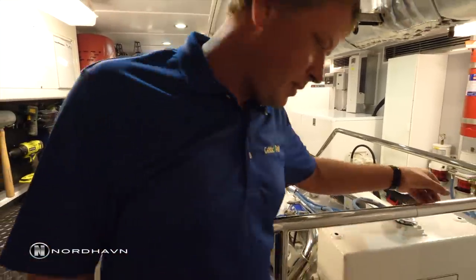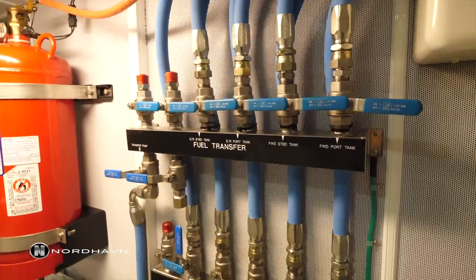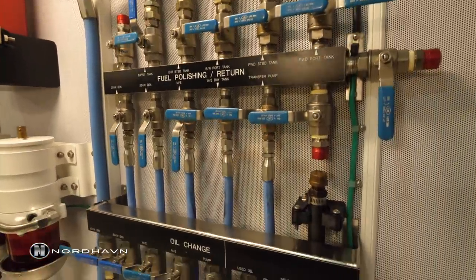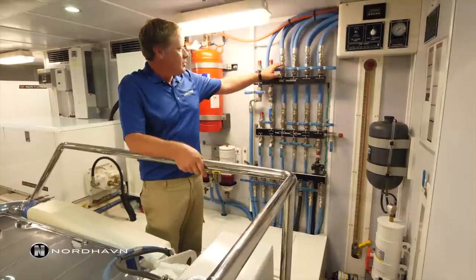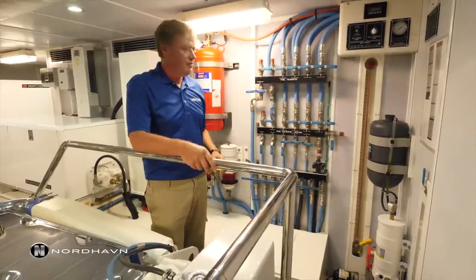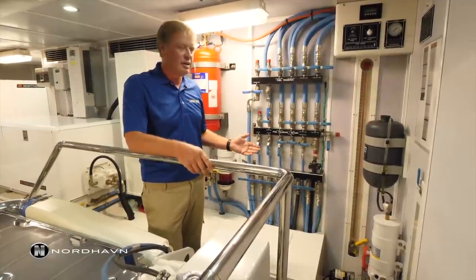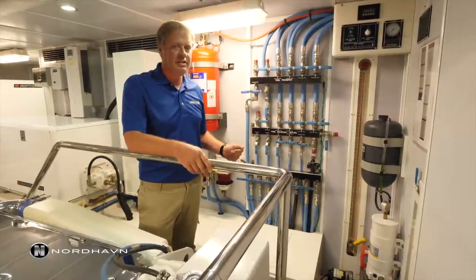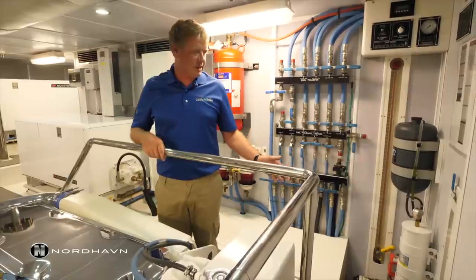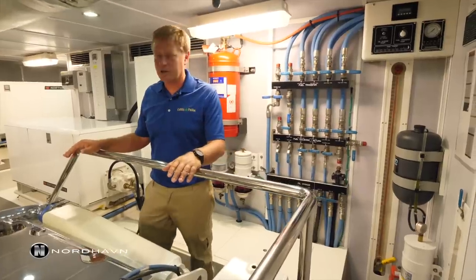Leading around to the port side of the engine room, we've got the fuel transfer setup which allows access to all four major tanks and our supply tank. We have two forward tanks which hold 700 gallons each, two engine room tanks aft of the vessel which hold 1,400 gallons each, and a supply tank which holds 100 gallons — allowing up to four hours of travel on primary propulsion.